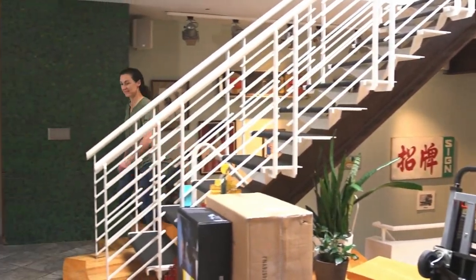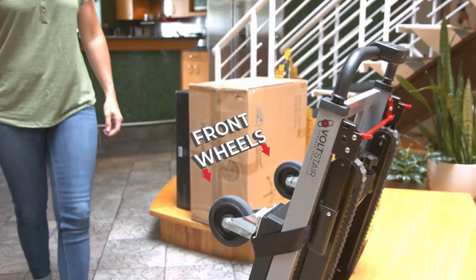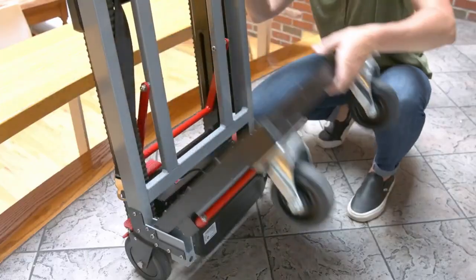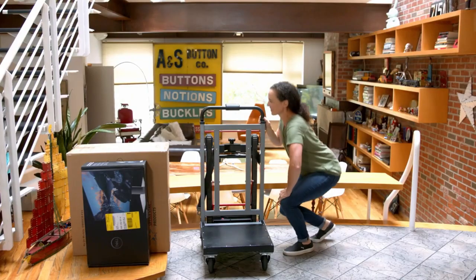When the unit arrives, the battery must be charged for four hours prior to use, and the front wheels must be attached with the four bolts provided for each. To unfold the Volt Stair, fold the black platform down until it locks into place. Then flip the switch on the back of the battery to power on the unit.